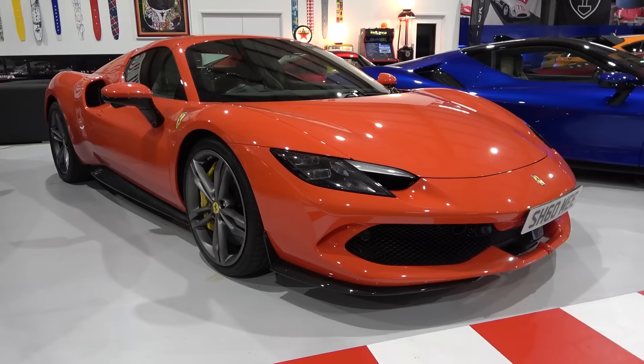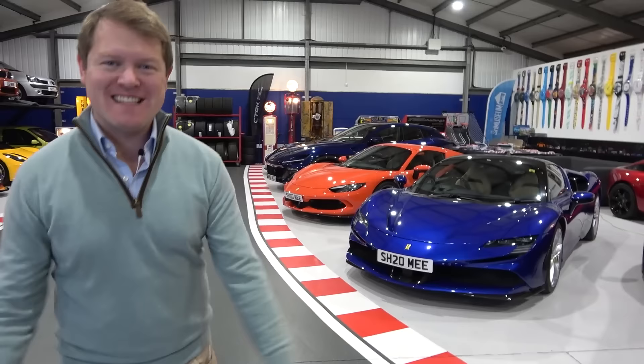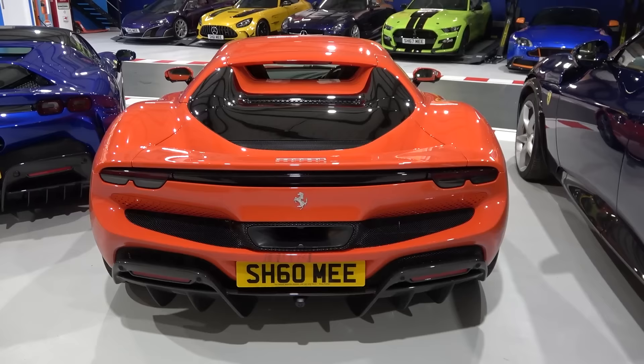I think my Ferrari 296 GTS is winning some kind of strange competition amongst the Shmi-mobiles to be the car that I've driven the least in the amount of time I've owned it. Hi guys, I'm Shmi — hello and welcome back to the channel, where today we are taking the Rosso Dino Ferrari out for a drive for a few things.